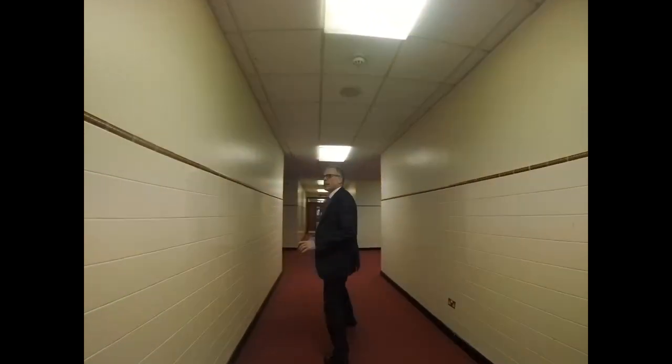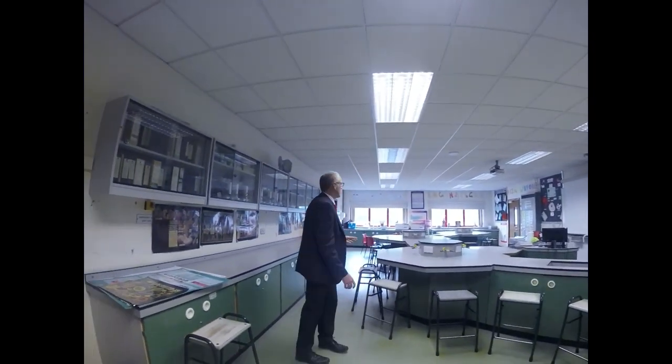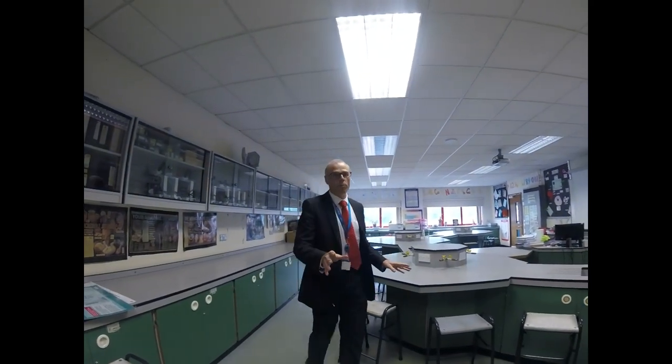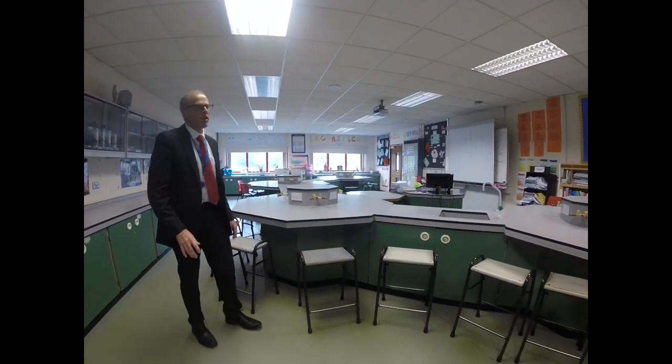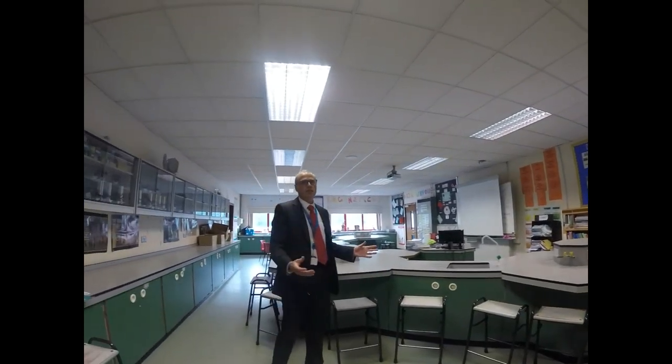Now I'll show you one lab because they all pretty much look the same. So this is one of our science labs. You'll notice simple differences between the science lab and a normal classroom. Here we've got benches. We've also got stools rather than chairs, and there are sinks because obviously when we do experiments in this classroom you need to be cleaning up after yourselves.